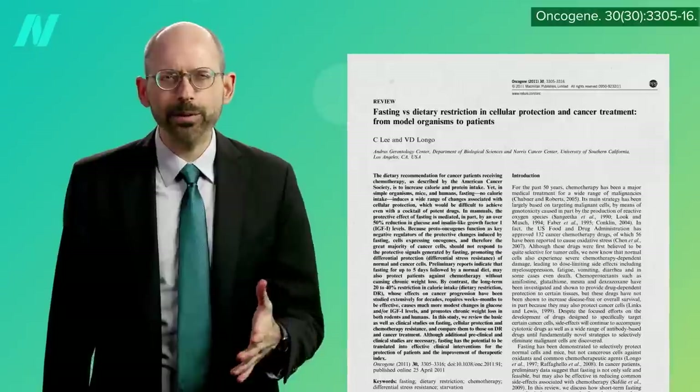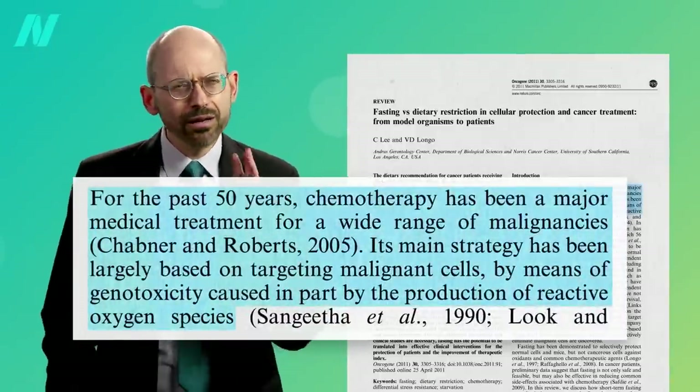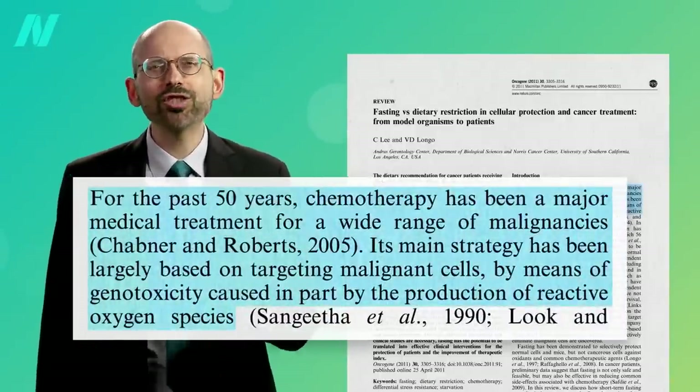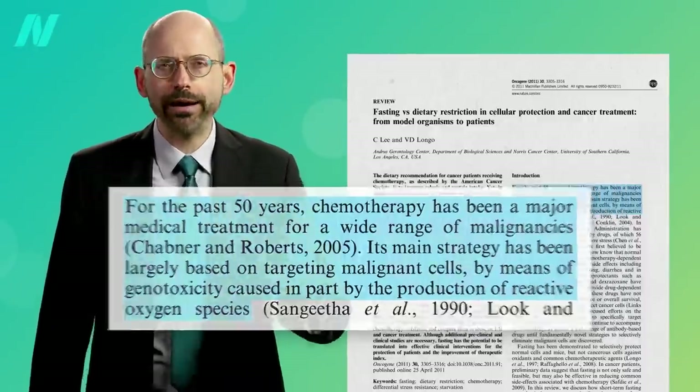For the past 50 years, chemotherapy has been a major medical treatment for a wide range of cancers. Its main strategy has been largely based on targeting cancer cells by means of DNA damage caused in part by the production of free radicals.